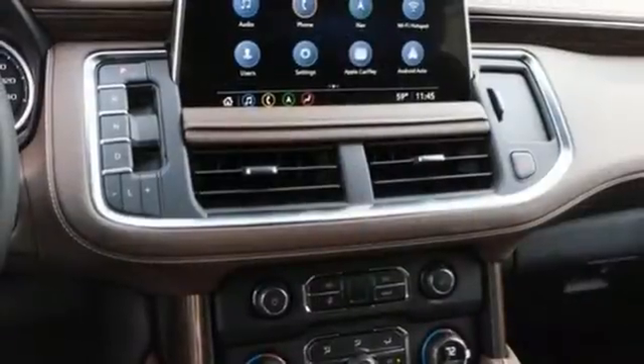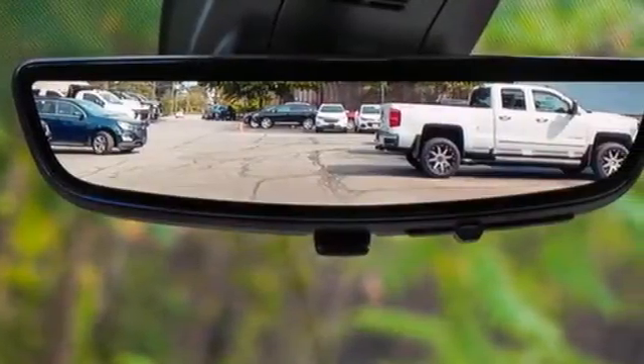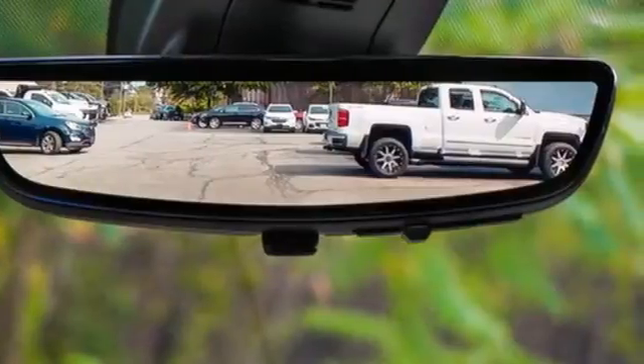Streaming audio, hands-free lift gate, memory exterior door mirror settings, and V8 engine. Performance, value, durability — Chevy.